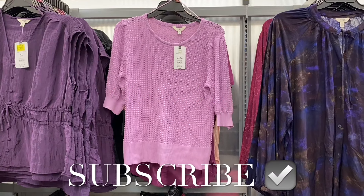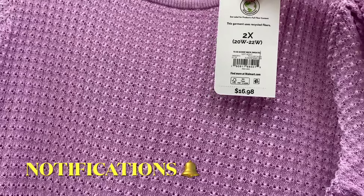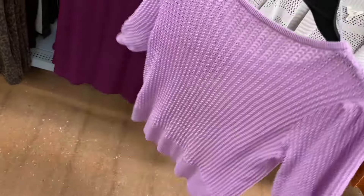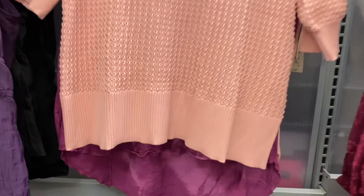Hey, welcome back to my channel! I'm at Walmart and I want to show you all the new clothes. The first thing I'm finding is this Taryn Sky short sleeve scoop neck sweater for $16.98. This is cute — I like the detail on it and I like short sleeve sweaters. You can get it in pink too, and it's ribbed at the bottom and on the sleeves and around the collar.